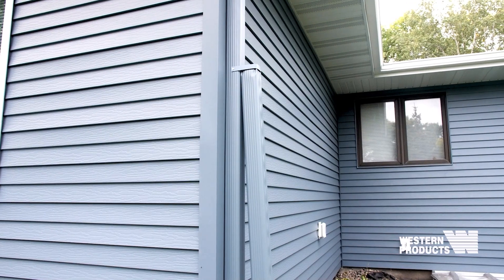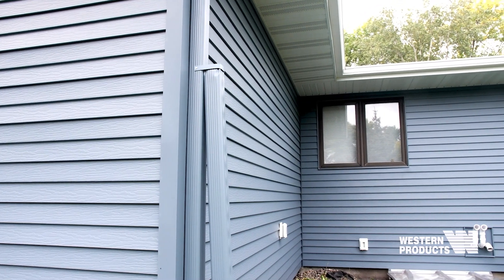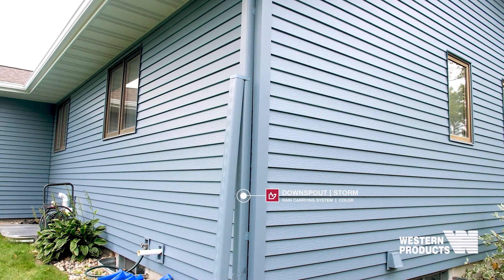I really like the storm blue — the white accents it very nicely. It just made it so much brighter and new looking.